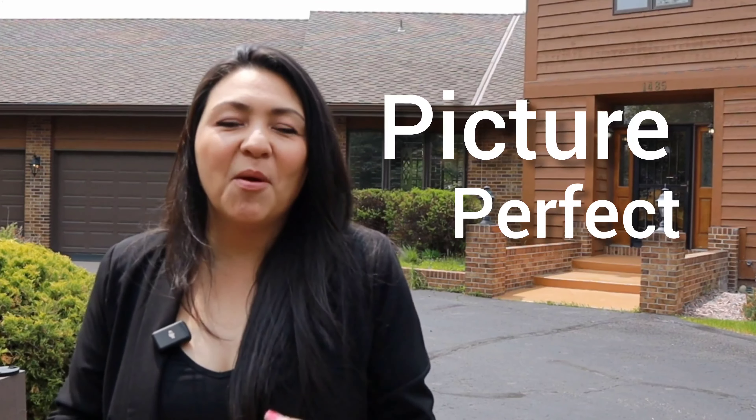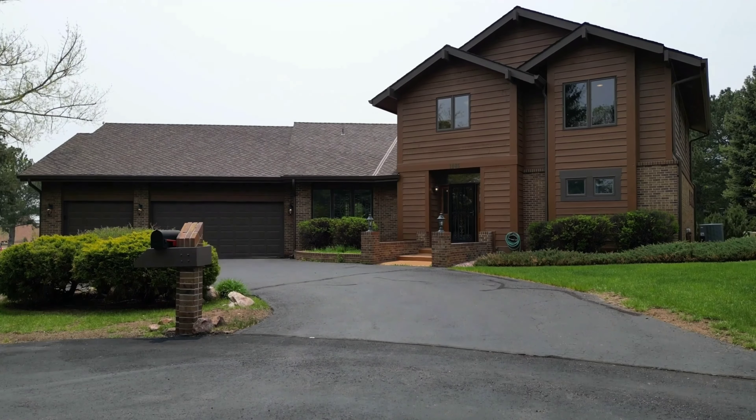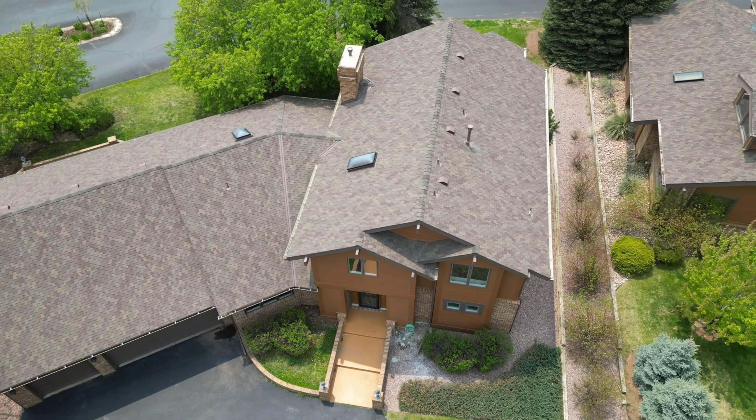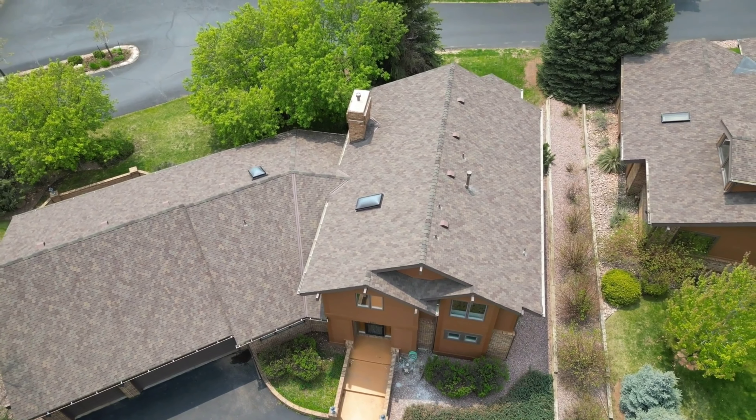Have you been dreaming of the picture-perfect home right here in Colorado Springs, in one of the most coveted and fascinating neighborhoods in the area? This home has recently been remodeled and is in one of the best neighborhoods to live in in Colorado Springs. Hang around for our latest home tour.